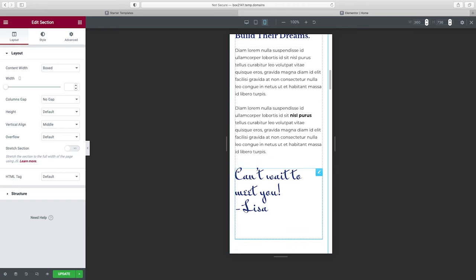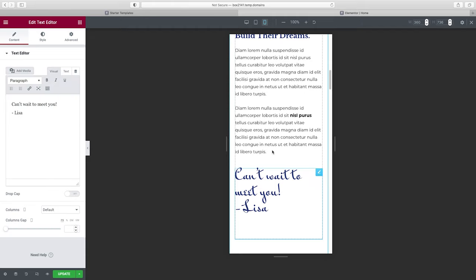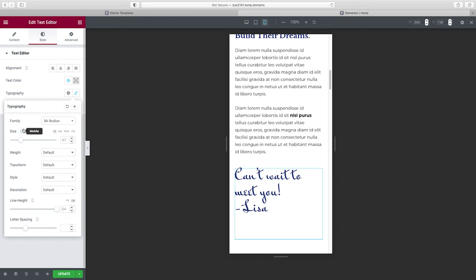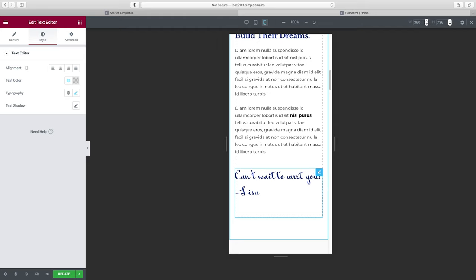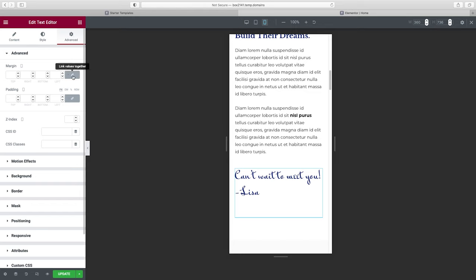This text feels a little weird on mobile spread across three lines. Click on it, go to Style, then Typography, and under Size you'll see the mobile designation — so you can change the sizing just on mobile. I'm also seeing too much space here, so I'll choose this text, go to Advanced, unlink the margin values, and add a negative margin to push everything beneath it up. That looks much better.